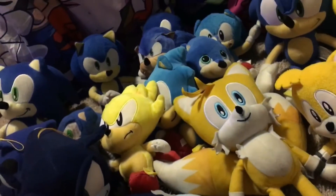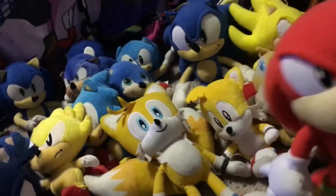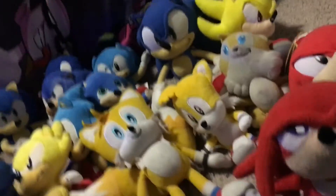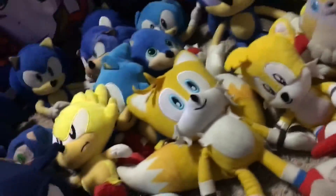I don't really have that many Knuckles plushes, I only have like three. So here is my classic Knuckles plush, and then we have my knockoff Knuckles plush, and then here is my modern Knuckles plush — it's freaking big.